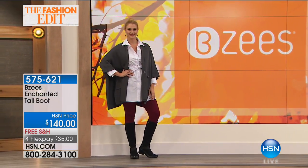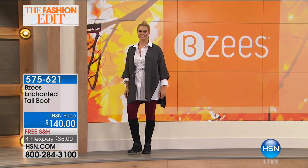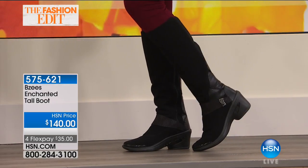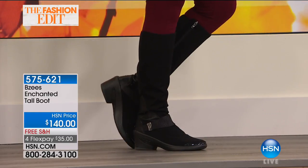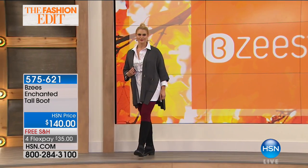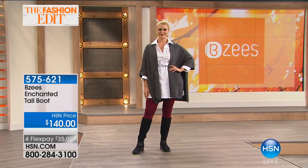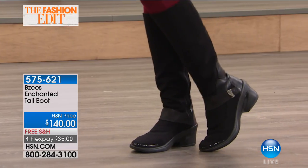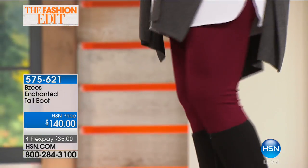This is definitely hot — a hot commodity. We have all sizes 6 to 11, medium and wide widths, whole and half sizes, but we don't have a lot — we brought in 700. If you're interested, go for it. $35 on a flex, free shipping, arrives in a couple of days. Item number 575-621. They're so pretty on and still give you the comfort and lightweight nature that Beezy's is famous for.